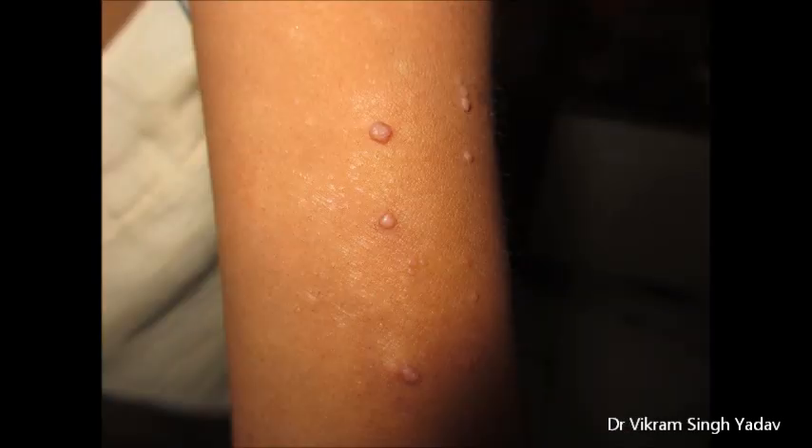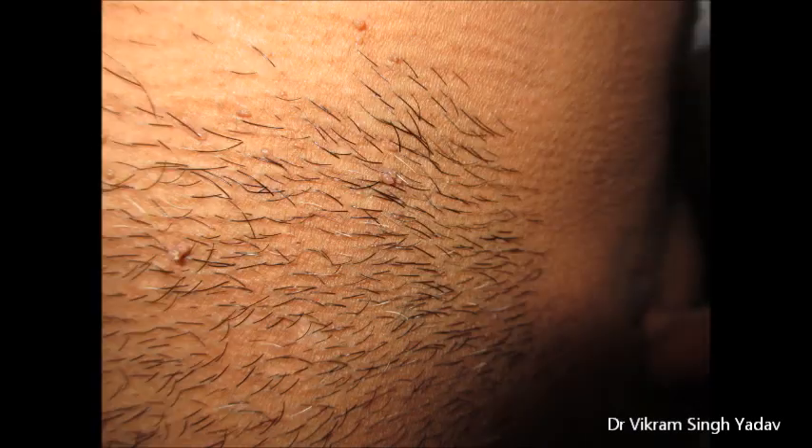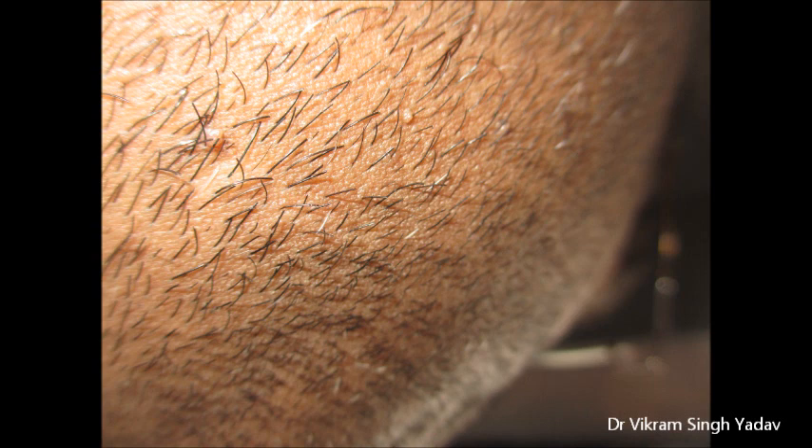If any homeopathy practitioner is viewing this video, please leave your comments below. Or if anyone has suffered from warts and was fully treated, what treatment did you take? And which brand of Thuja did you use — from which company did you buy it?